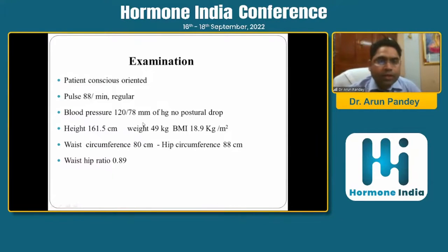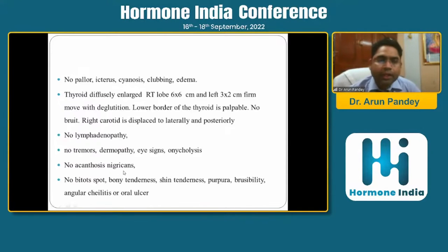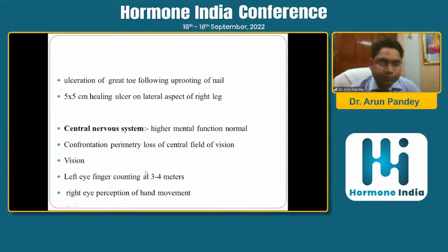His blood pressure was 120/78, BMI was 18.9, and waist-hip ratio was 0.89. There was thyromegaly on examination, and there were no features suggestive of malabsorption. There was also an ulceration on the leg.